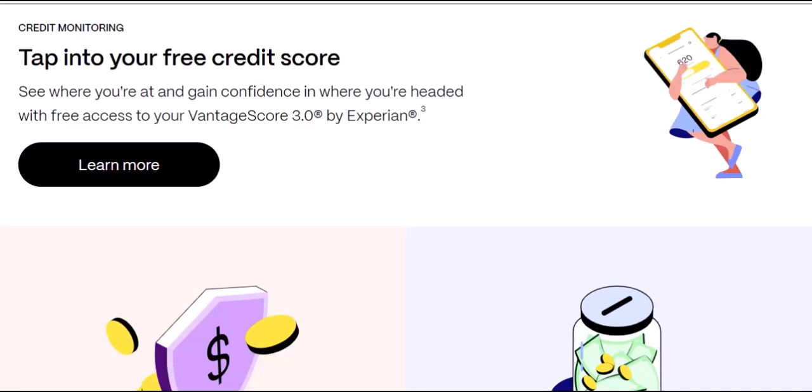The final takeaway: EarnIn offers a great safety net for those unexpected expenses or tight financial stretches. By understanding the cash-out limits and using the app responsibly, you can leverage it to your advantage. Thanks for watching and until next time.